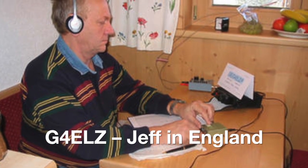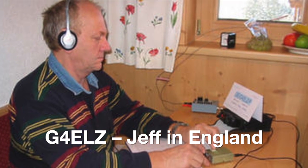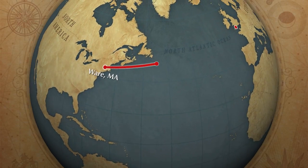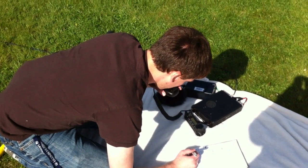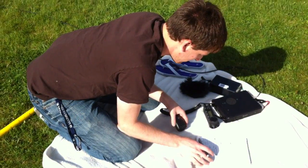Golf 4 Echo Lima Zulu. Good DX. Thank you very much for coming back to me. You're coming through 5 and 6 — very steady. No QRM area. Name here is Jeff, Juliet Echo Foxtrot. We live in the south-west of England. And you're 5 and 6, Rocco. Over.